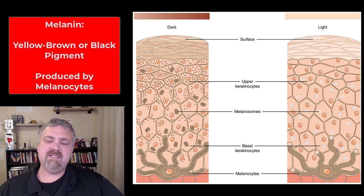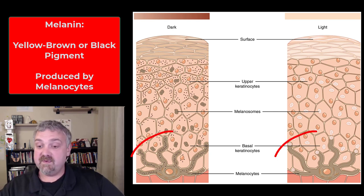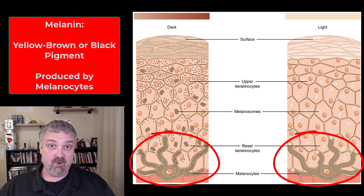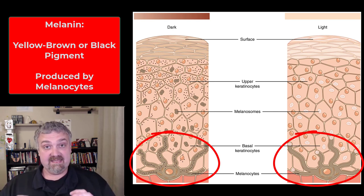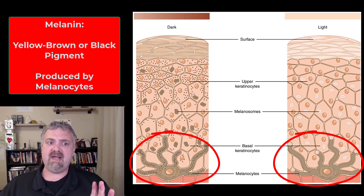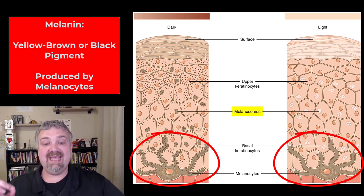When we talk about the pigments associated with skin color, the big one is melanin. Melanin is usually a yellow, brown, or black pigment that comes from the melanocytes. Melanocytes are in the stratum basale, or stratum germinativum — a very important location, because if a melanocyte becomes cancerous, it can easily get into the dermis where there's blood supply, so it's the most likely type of skin cancer to metastasize. Melanocytes produce melanin carried in little packets called melanosomes, and that's how the melanin gets to the keratinocytes in your skin and changes their color.